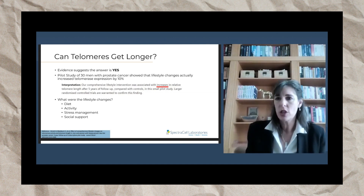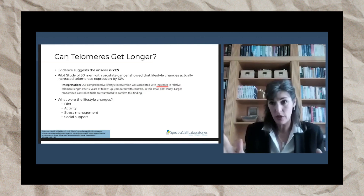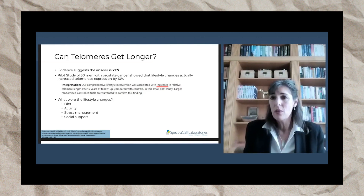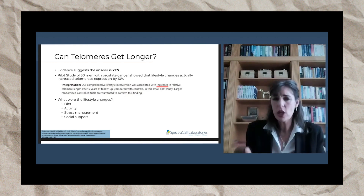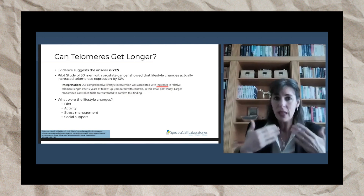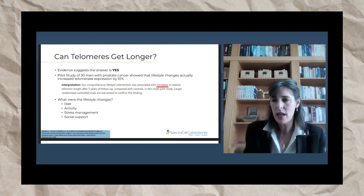What were the lifestyle changes? This was not super dramatic — not like going on a 40-day fast. These were normal lifestyle changes we should all consider: they looked at their diet and made changes, increased physical activity to a normal amount, added stress management, and social support. Those four lifestyle changes elongated telomeres in these men.